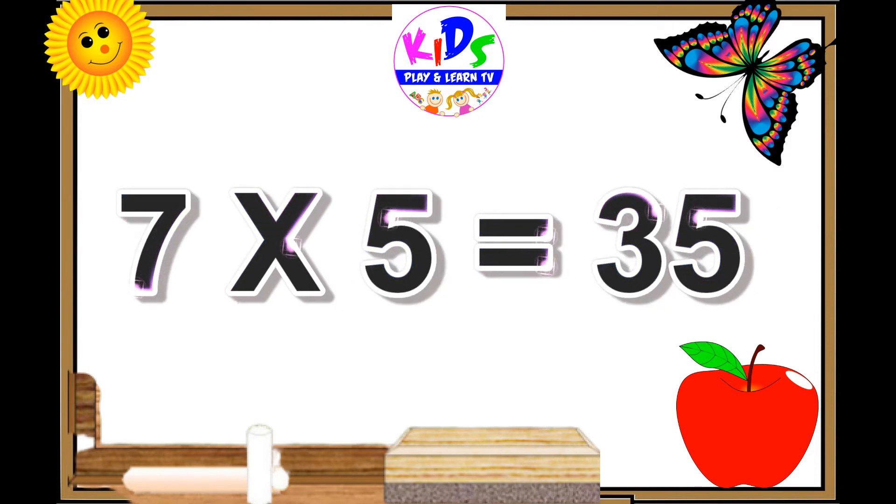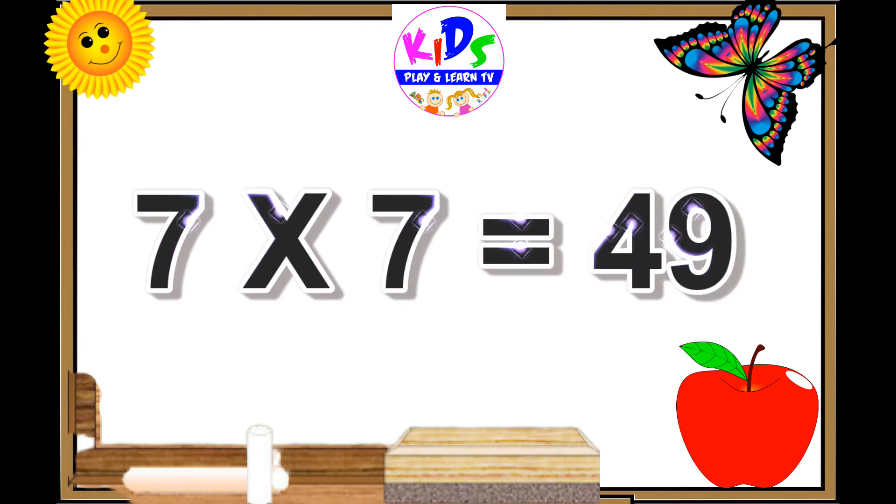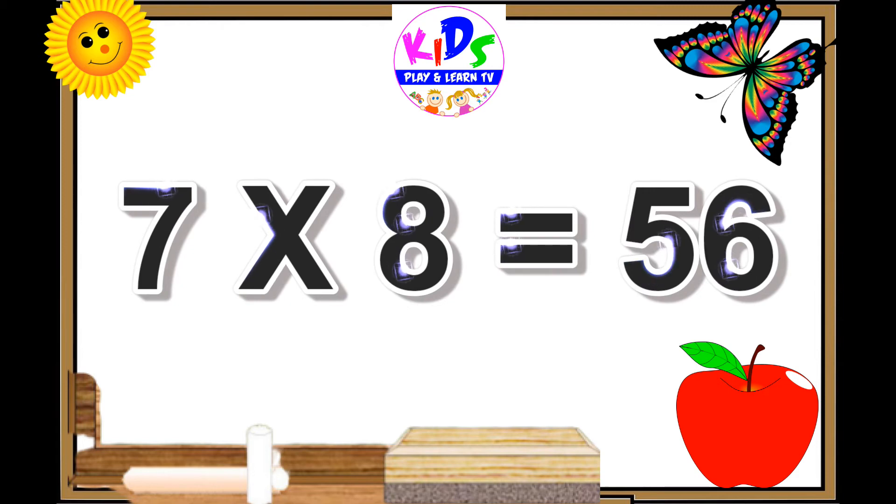7 fives are 35. 7 sixes are 42. 7 sevens are 49. 7 eights are 56.